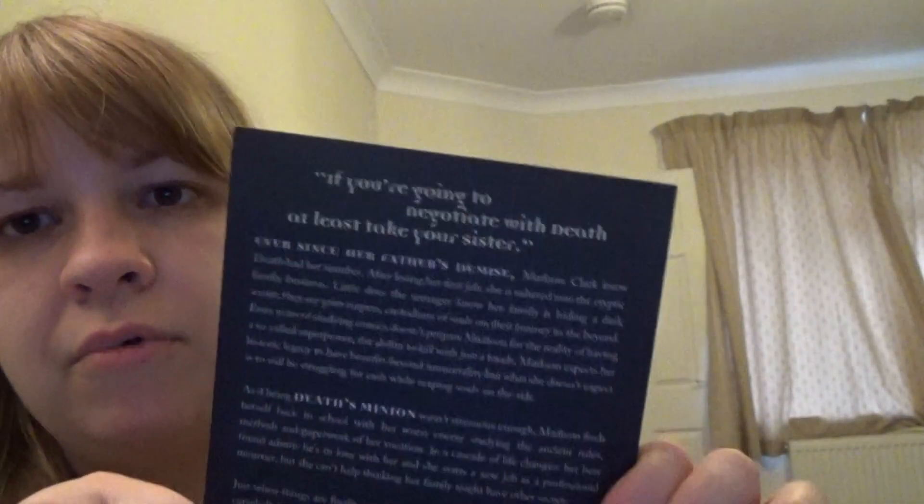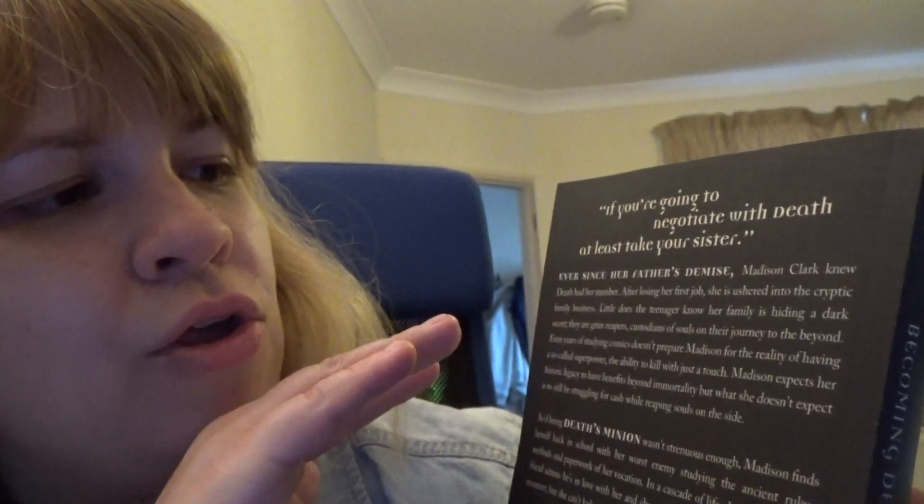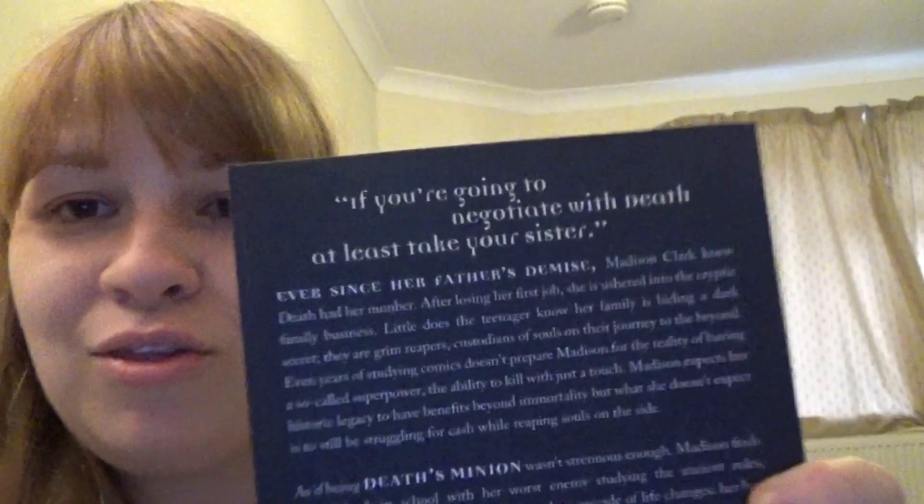And the back also looks really good. They've all tied in, so it's a really professionally made cover. We've got a little quote at the top. It says, 'If you're going to negotiate with Death, at least take your sister.' And there's a quote from Madison's mom in the book, when they're trying to find a way for Madison to save someone at the end of the book — I won't give away who.